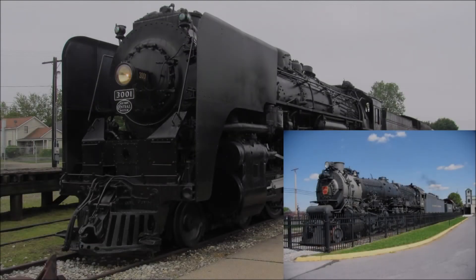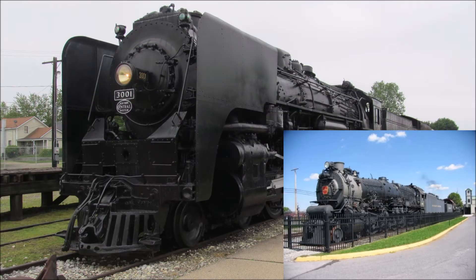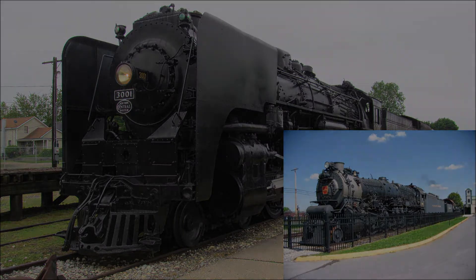Hello and welcome to another Versus video. This time it will be two 4-8-2 mountain types with similar specifications. I bring you today New York Central 3001 vs Pennsylvania Railroad 6755.